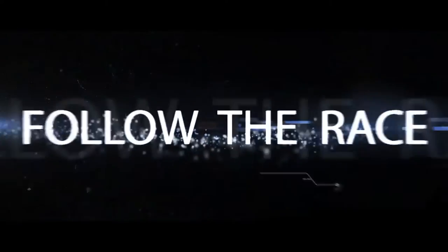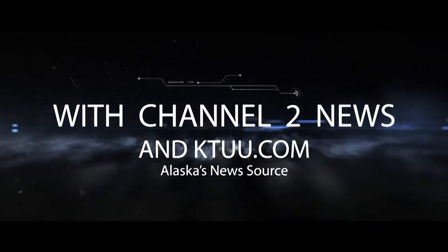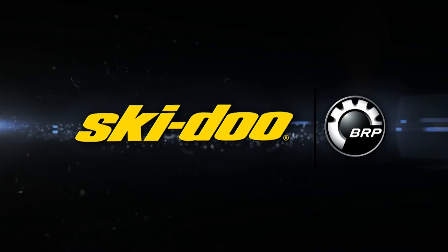Stay up to date on the 2016 Iron Dog with the team of Channel 2 News and KTUU.com. Inside the Iron Dog brought to you by Ski-Doo Snowmobiles — what matters is what's next.